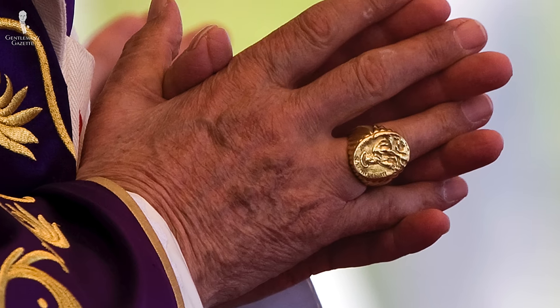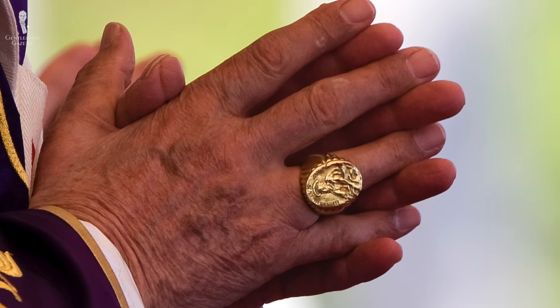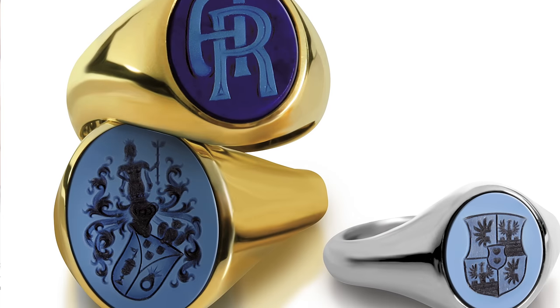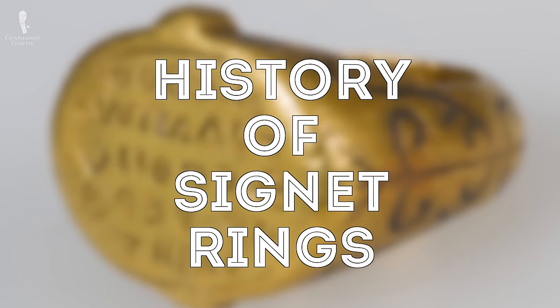Once upon a time, a signet ring was the quintessential gentleman's ring and it had great importance in terms of society, culture, but even in business and politics. Today, the signet ring has lost quite a bit of its luster and sometimes it's handed down as a family heirloom. However, at the end of the day, it's a really interesting concept and it can be a stylish accessory. So first, let's talk about the history of signet rings.